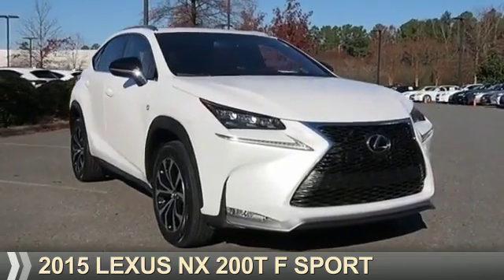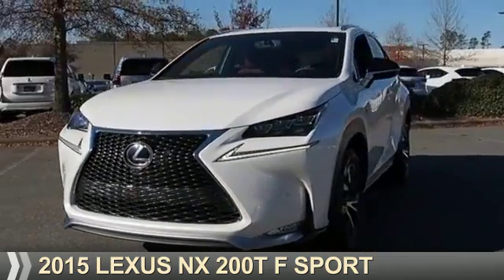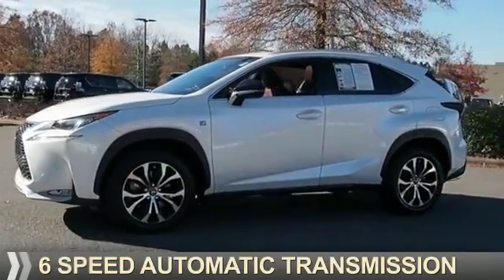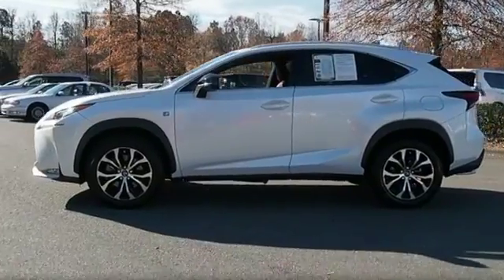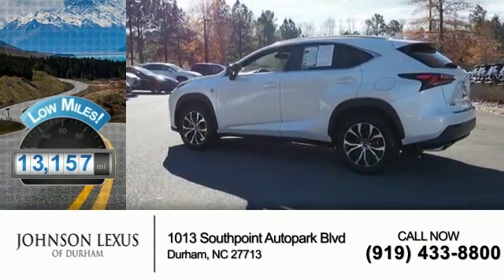Presenting the 2015 Lexus NX200T. It's powered by all-wheel drive, a 2-liter 4-cylinder engine, and a 6-speed automatic transmission. With fewer than 15,000 miles, this vehicle has a long road ahead.